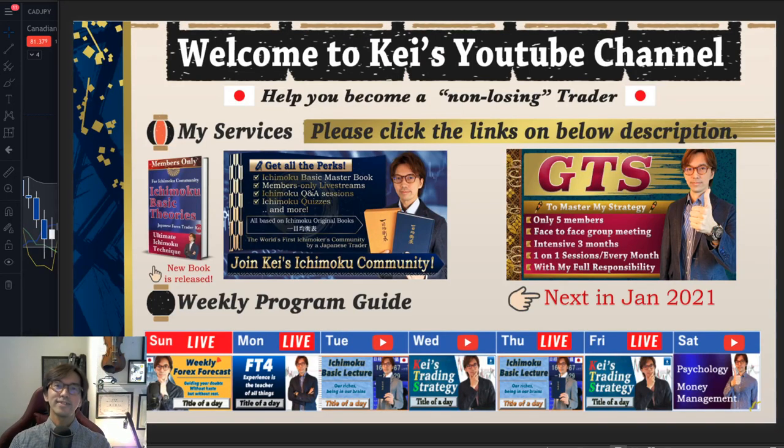Hello everyone. Thank you for joining. Good to see you again. So let's get started. Today is Wednesday, so I'll talk about my own strategy, KTS, and talk about my philosophy or my idea of where I exit the trades. This is a recorded video, and this video was recorded last Sunday.